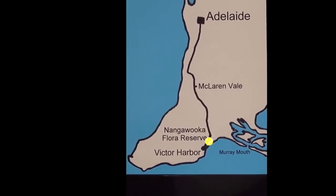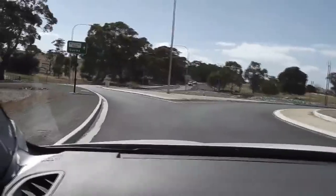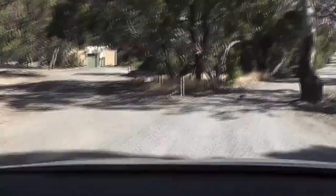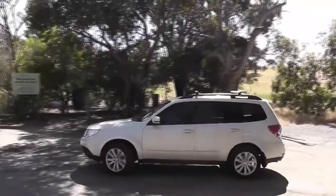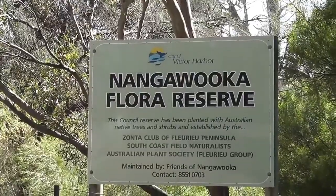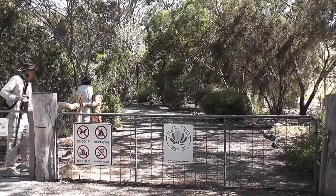Just an hour's drive from Adelaide, this beautiful reserve was established in 1982 at the corner of the Adelaide Victor and Waterport roads. It's filled with native plants, most of them labelled, and features some glorious old gums with plenty of nesting sites for birds and other small creatures.